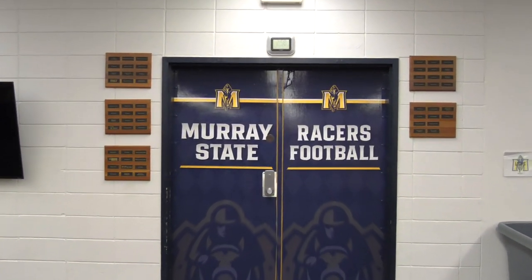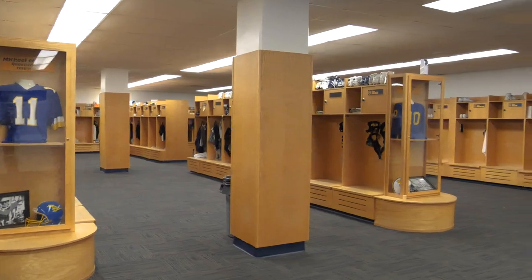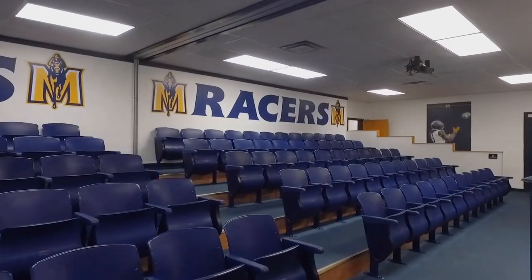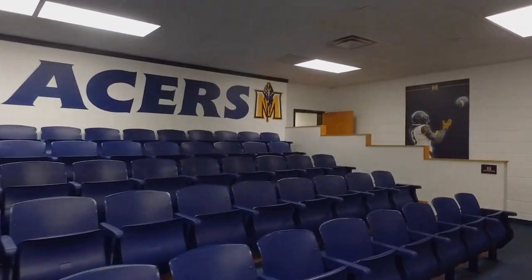The Racer football locker room is a spacious area where each player has his own space, and it's right next door to a great meeting space that the Racers football team utilizes in large groups and in position meetings.